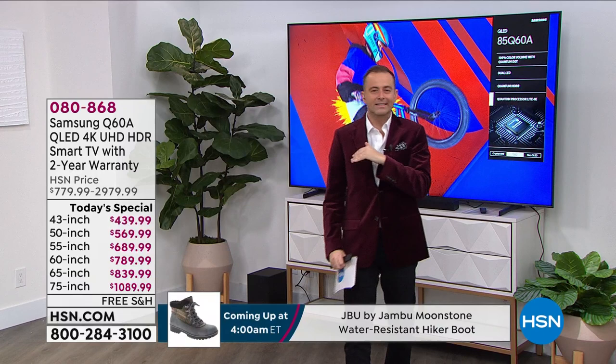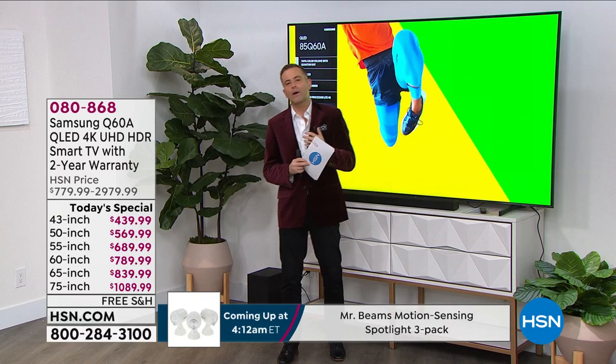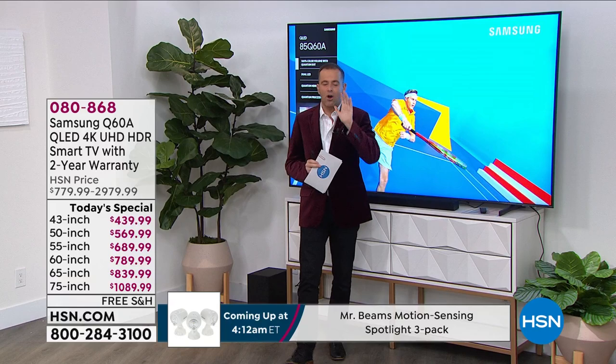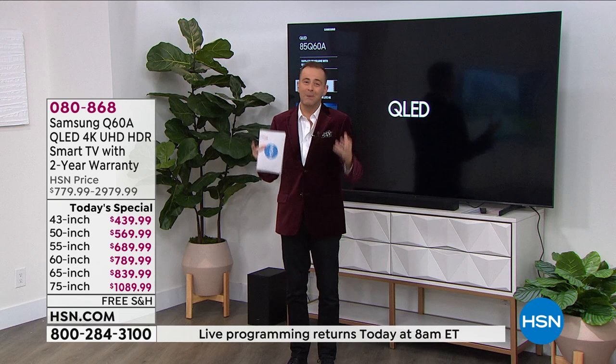We are a lot busier than we anticipated. Certain sizes will go faster than others. We used to have many more television offers throughout the year. I can count on one hand the number of times I've presented a television in 2021 — we just don't have them very often. Number one, it's very price competitive. It's hard to bring you a good deal, and we're not going to waste your time if we can't bring you a good deal.